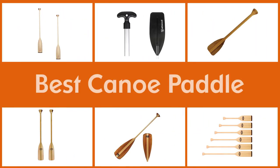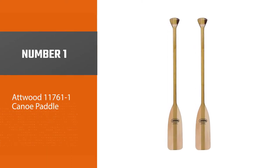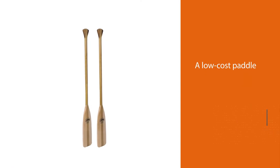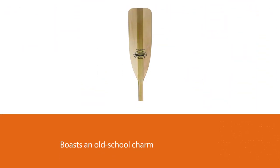Here are the five best canoe paddles. Number one, most popular: the Atwood 117611 canoe paddle. This is an excellent choice for a low-cost paddle for visits to the lakes or summer vacations. It boasts an old-school charm and practicality that canoe aficionados will appreciate.